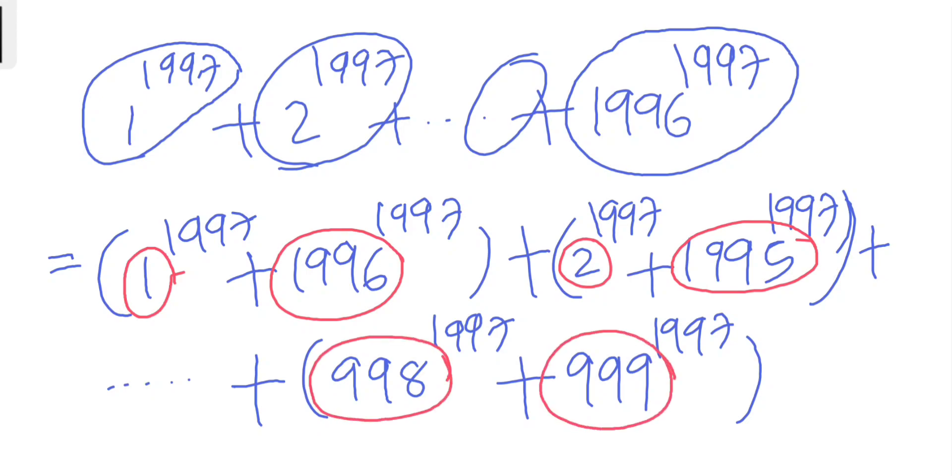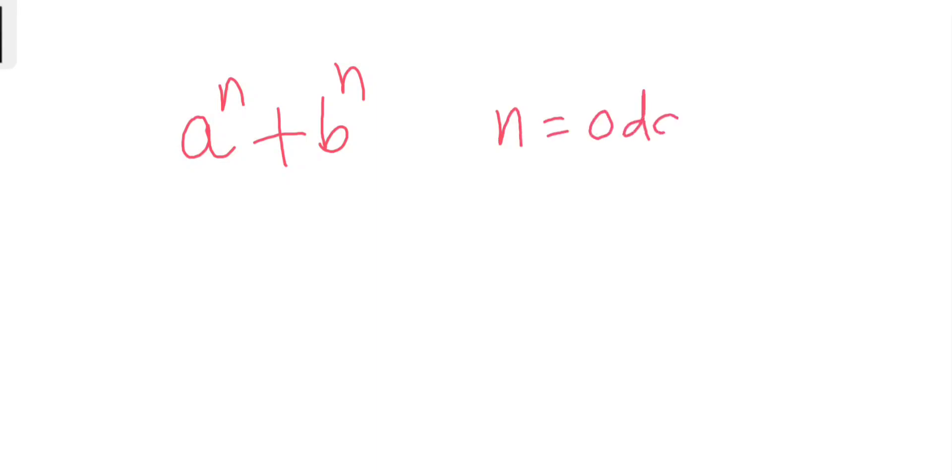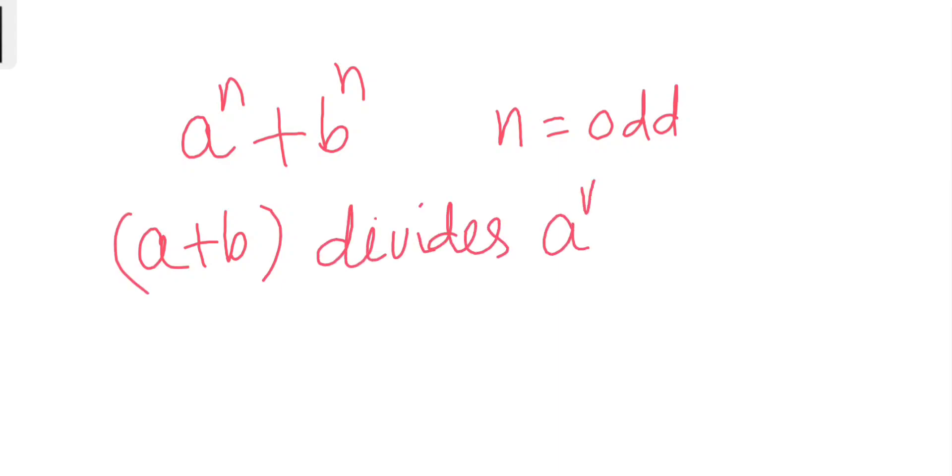Now we'll use one basic result from polynomial theory: if we have a^n + b^n where n is odd, then (a + b) divides a^n + b^n. So for the first pair, since 1 + 1996 = 1997, we know that 1997 divides 1^1997 + 1996^1997.